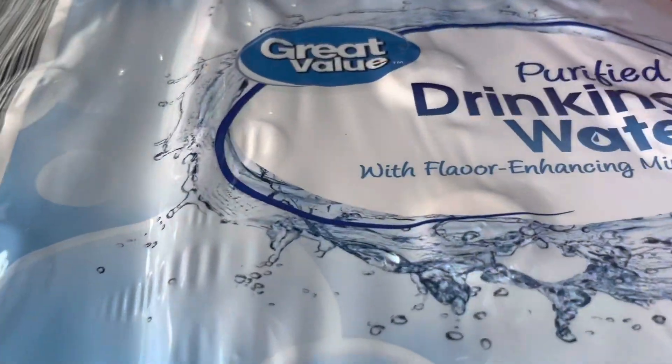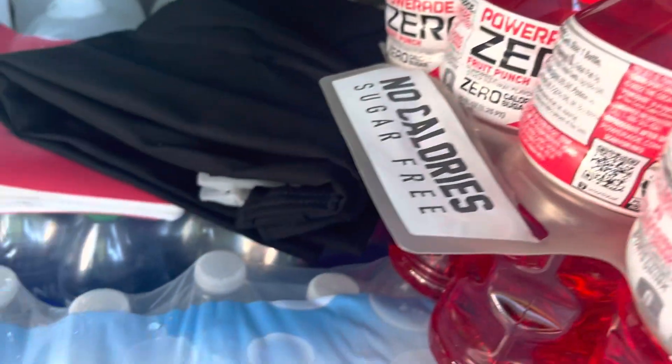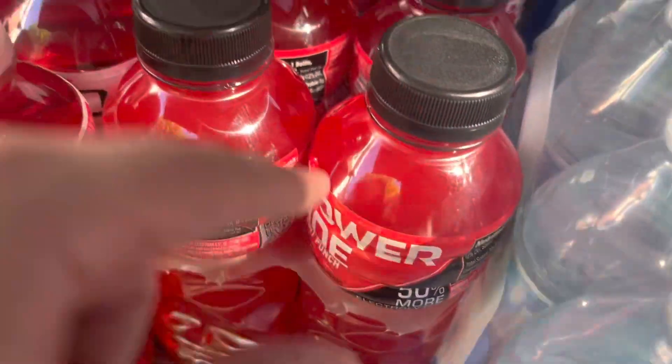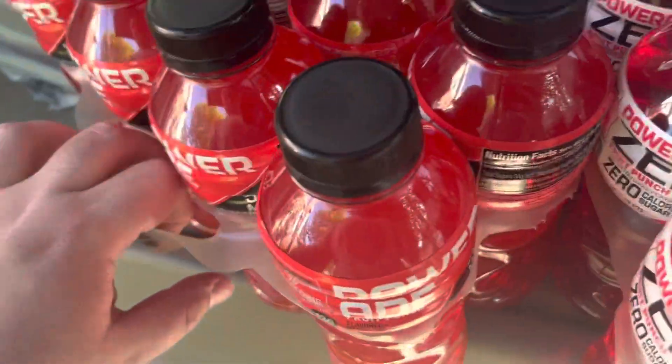So I got another case of water bottles, another case of Dasani, and I got two of the Powerade Zeros to replace the Cokes, and two of the regular Powerades to replace the regular Coke.